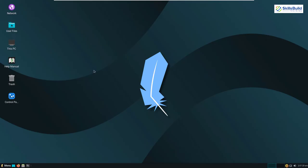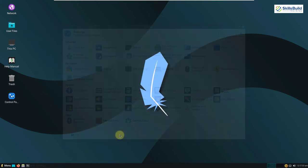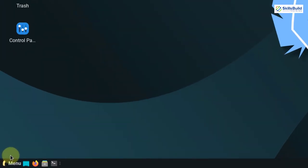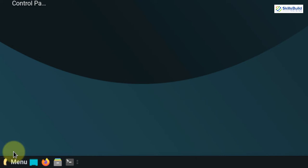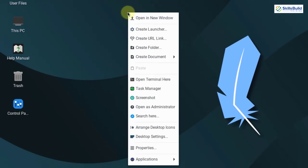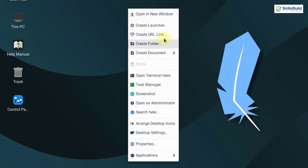Let's explore Linux Lite's features. The user interface is similar to Windows 7, with a menu button, application shortcuts, utilities at the bottom right corner, and application icons on the desktop. Right-clicking the desktop lets you open the terminal, open the task manager, take a screenshot, and access different desktop settings.